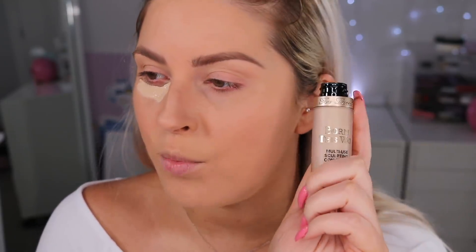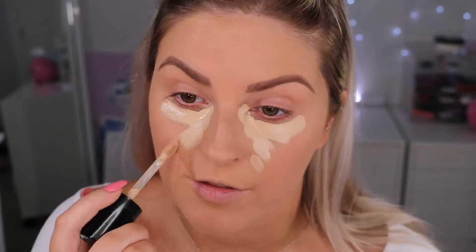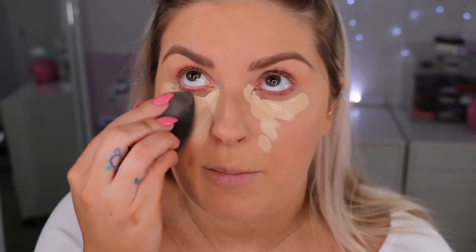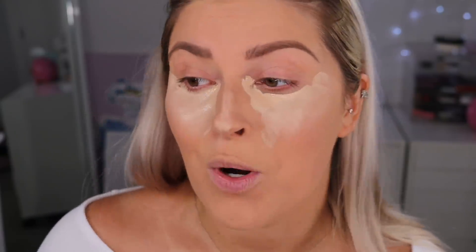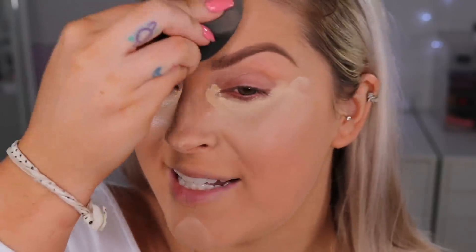There doesn't seem to be a concealer in the collection so I'm just going to conceal with what I have next to me — it's also by Too Faced, the sculpting one. Some days I use it and it looks okay, other days it looks so cakey. I think it might depend on the products I'm using it with. I put on way too much and I'm just going to blend it around my face. I feel like I look a little bit cakey now — it was quite hard to blend on top of the matte foundation. I don't even know if you need a powder with this foundation because it was already stuck to my face.